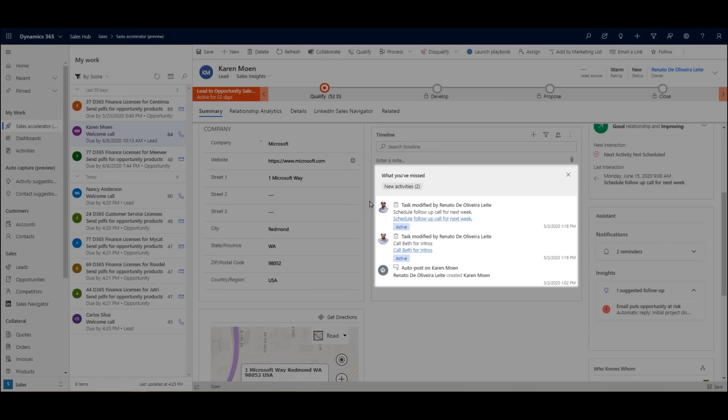Instead of being bogged down with repetitive, time-consuming tasks, your sellers have more time for selling when AI automatically captures meeting, contact, and activity records.